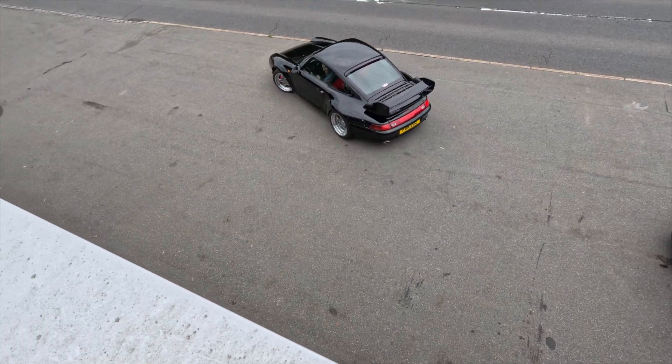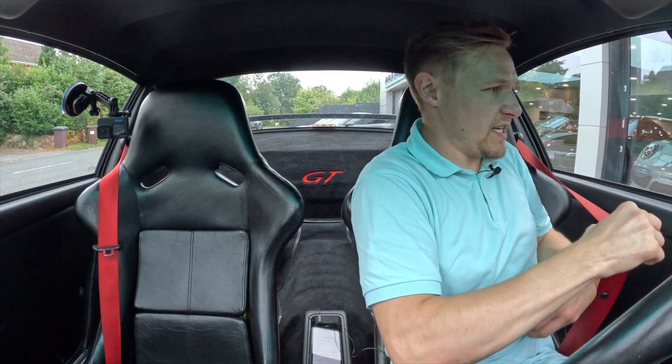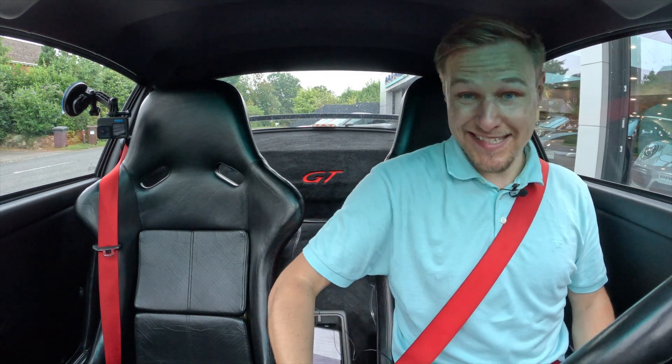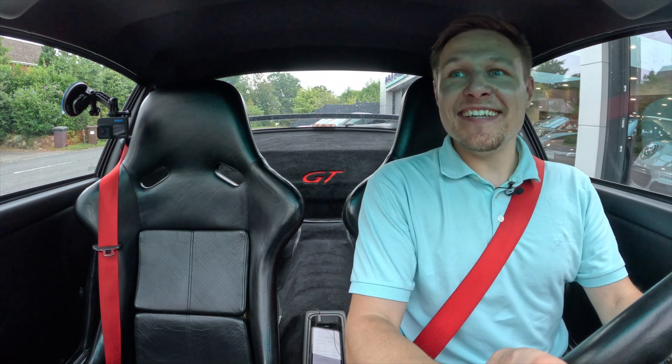And so began the most memorable drive for a number of reasons. Not even going anywhere yet and I'm sweating — for two reasons. Number one, this is air-cooled. Number two, it's a GT2.